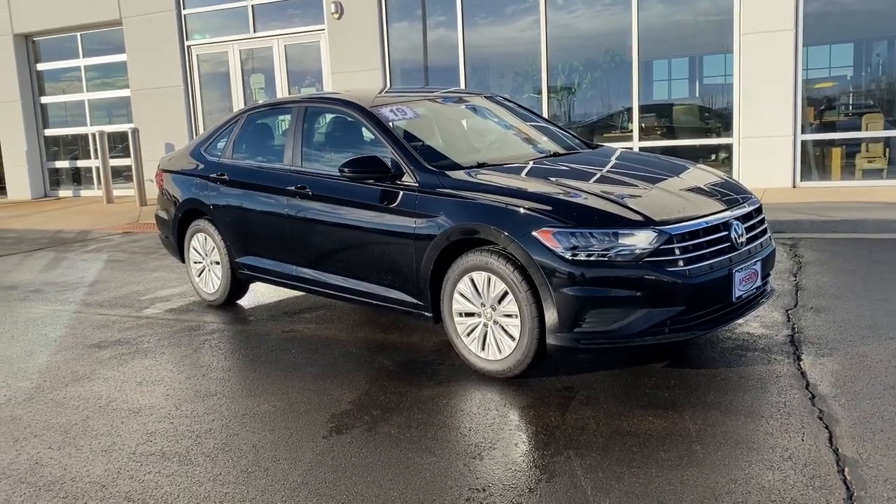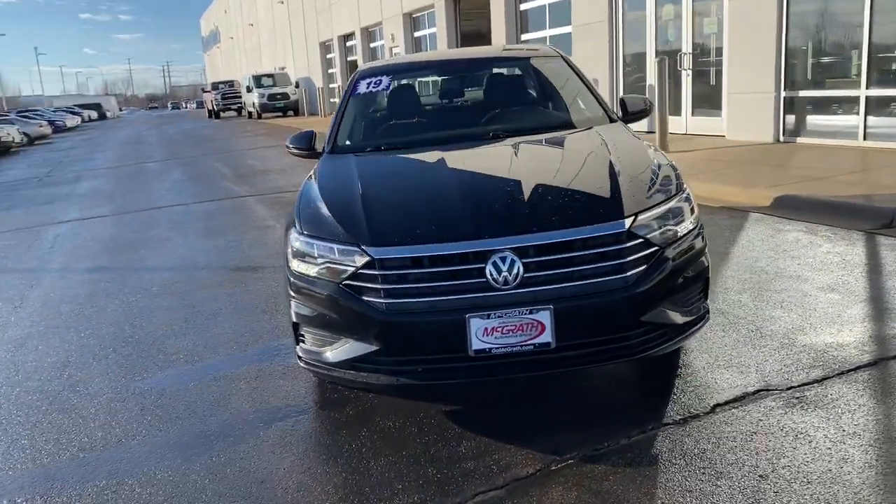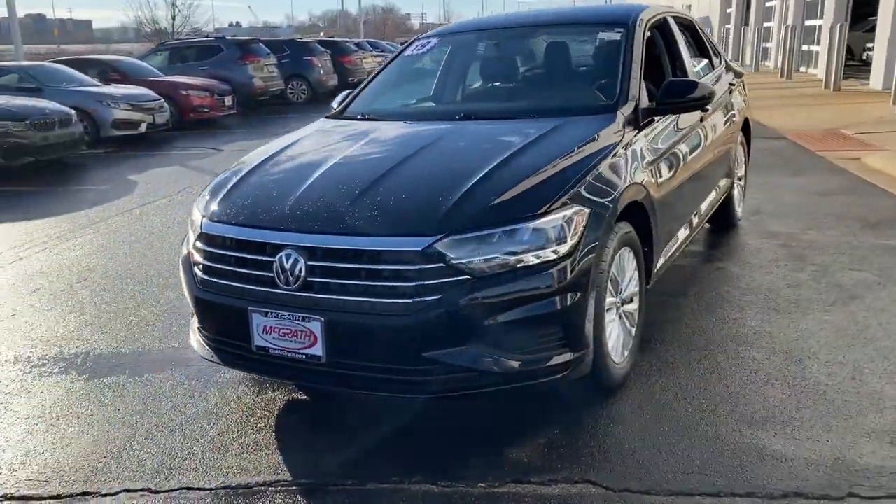Get into the 2019 Volkswagen Jetta. With less than 45,000 miles on the odometer, this vehicle provides excellent value.